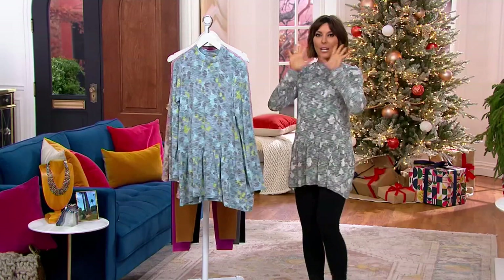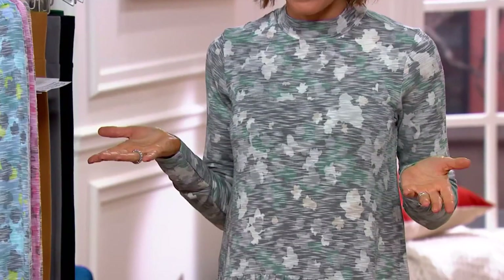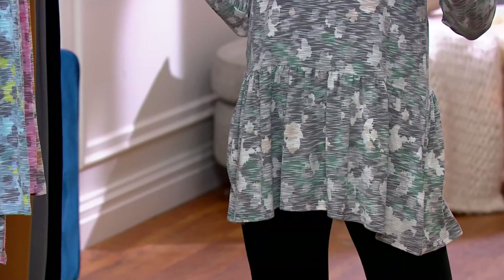Not to rush you or panic you, but I have a clock in front of me. You have 45 minutes to grab this at under $40. You have an $8 easy pay to help bring it home. And I'm telling you, with the legging, it is perfection.